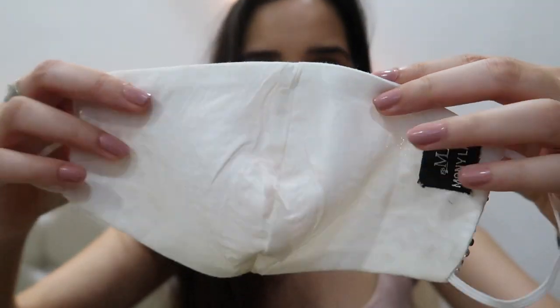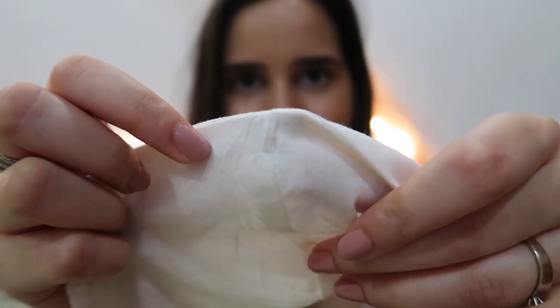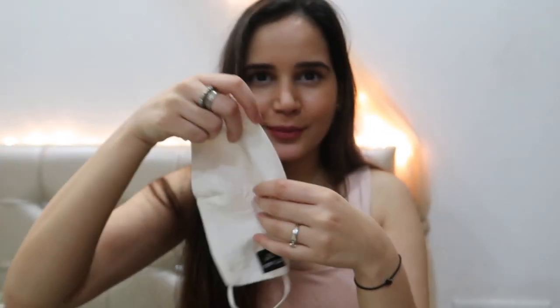Hi guys, I'm back home! Time to see the lipstick transfer on my mask. Guys — nothing! If you look at it there's some makeup transfer from my nose, but the lipstick — nothing. Which is so good! So we can wear lipstick and a mask and it's totally fine.